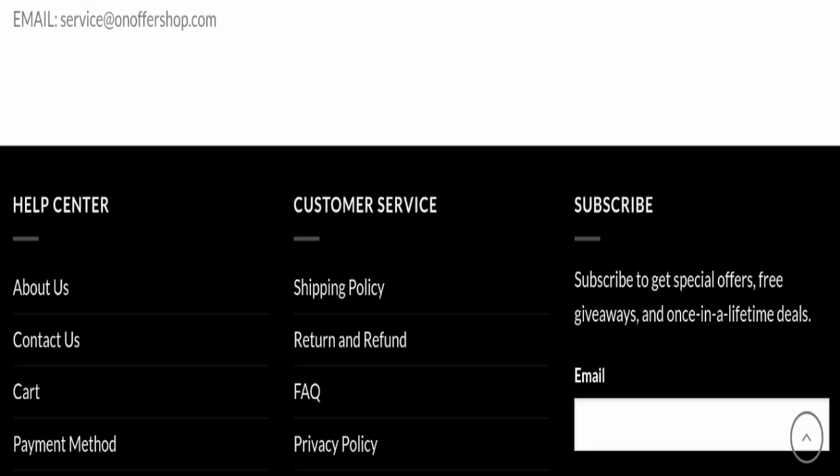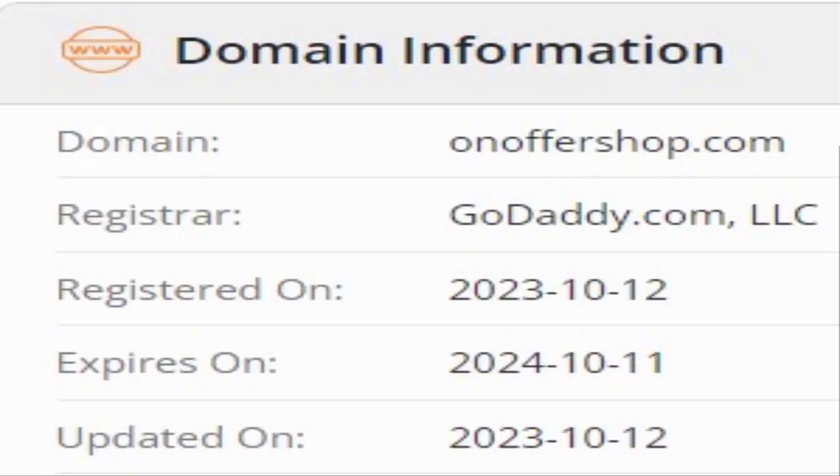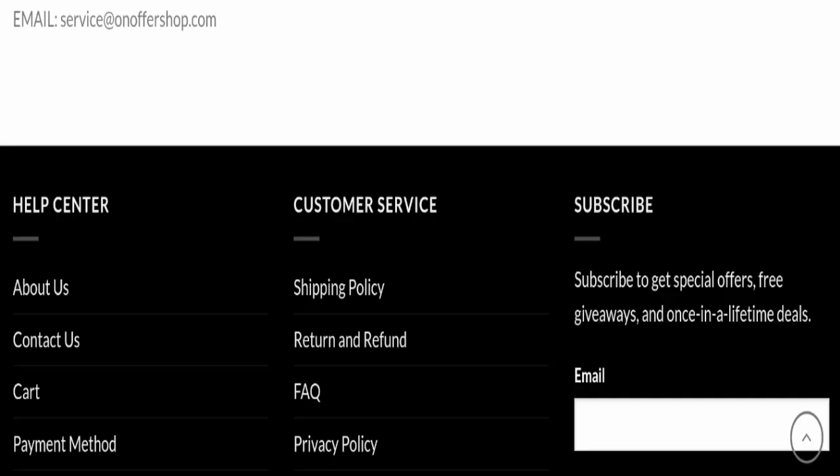Now we will talk about the legitimacy factors to judge whether this website is legit or a scam. This website is secured by HTTPS protocol and SSL integration to keep details and transactions safe, which is a good sign. However, this website was registered on October 12, 2023, and expires on October 11, 2024, which means this website seems young, as it was registered only a few months ago.